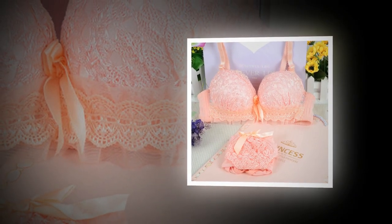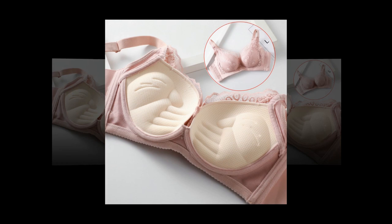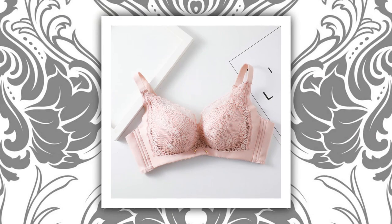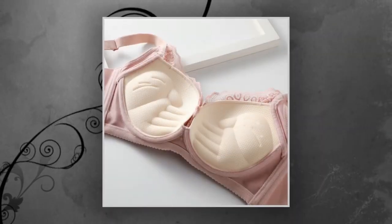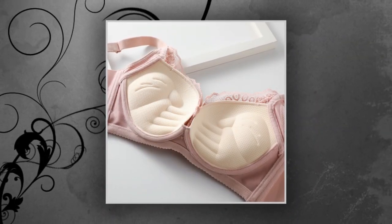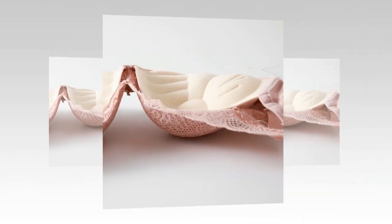The bra set is an essential item in every woman's wardrobe, providing not only support, but also style and comfort. Women's bra sets come in a variety of styles, including push-up, balconette, and sports bras. They are also available in many different materials, such as cotton, silk, and lace to suit every taste and occasion. Investing in a good quality bra set not only makes you feel confident and comfortable, but also promotes good breast health.